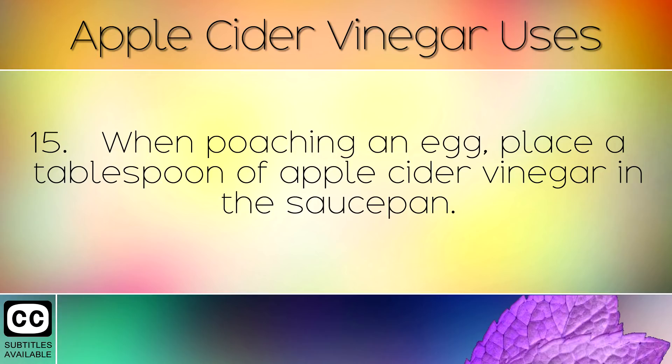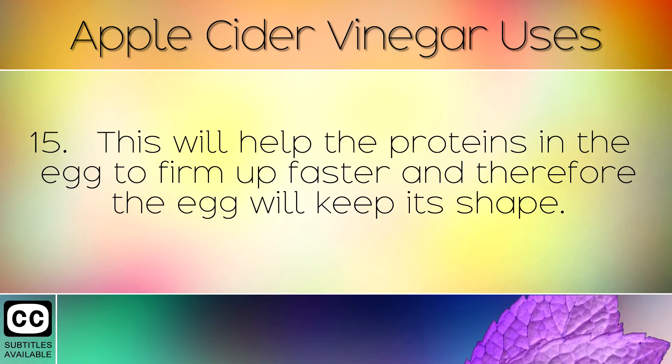When poaching an egg, place a tablespoon of apple cider vinegar in the saucepan. This will help the proteins in the egg to firm up faster and therefore the egg will keep its shape.